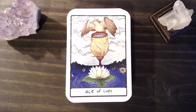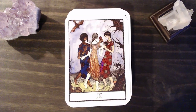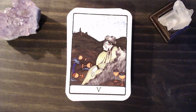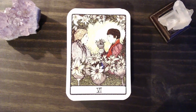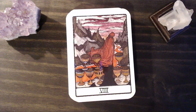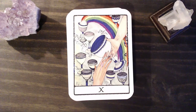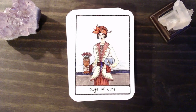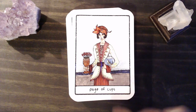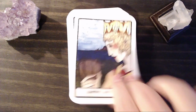We have our Ace of Cups. Two of Cups. Three. Four. Five. And our Six. Seven. And our Eight. Nine. And Ten. We have our Page — I like that the fishbowl is in her arm. And our Knight. Our Queen. And our King.